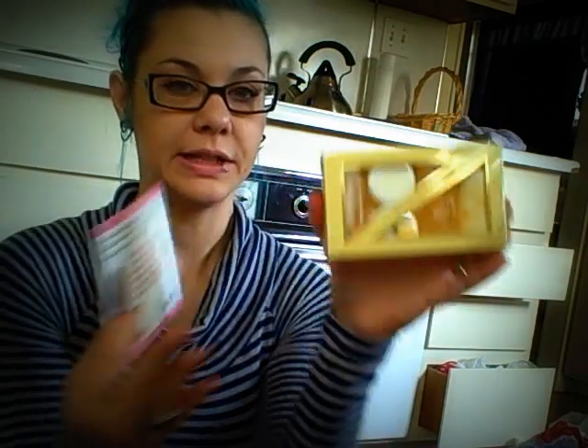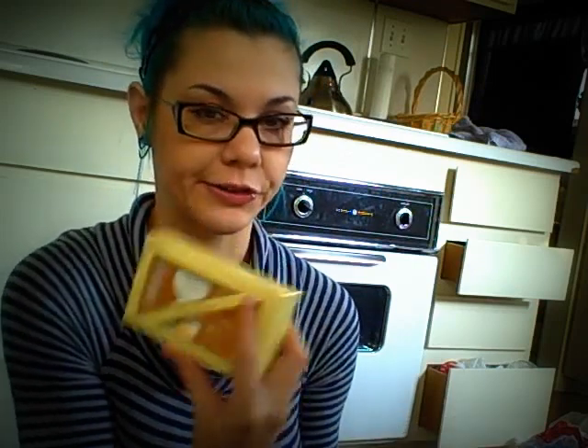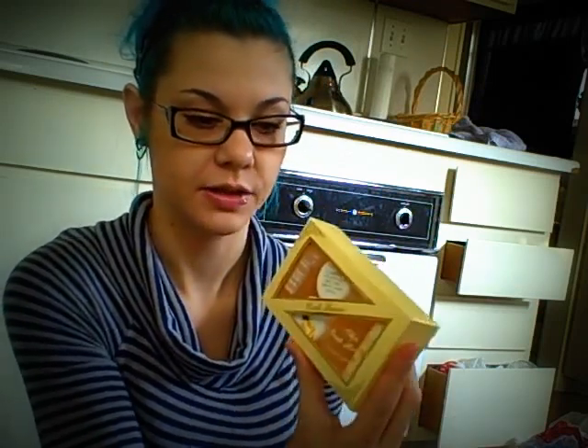The first thing on here is this really nice Camille Beckman French Vanilla Five-Piece Gift Set. It includes a glycerin hand therapy, coronet cream, silky body cream, hand and shower cleansing gel, and bubble bath. This is like a $10 little gift set right here. It's really cute.